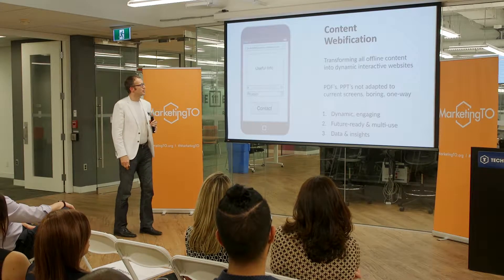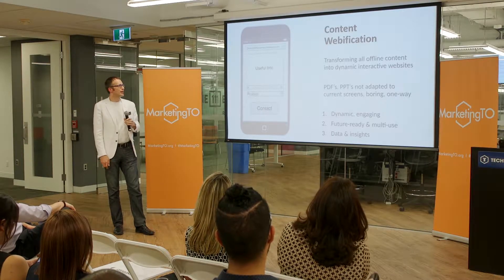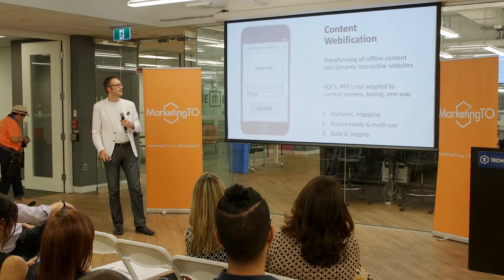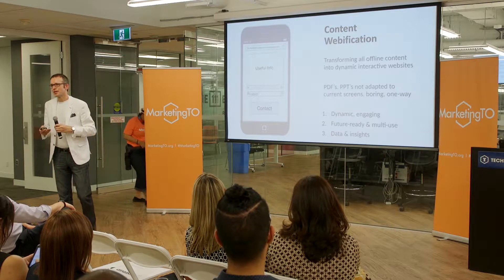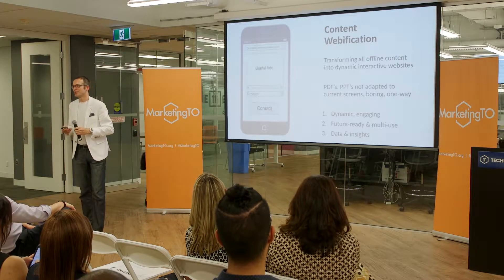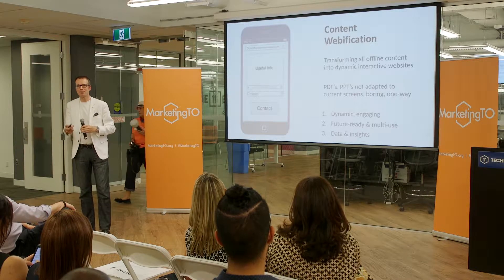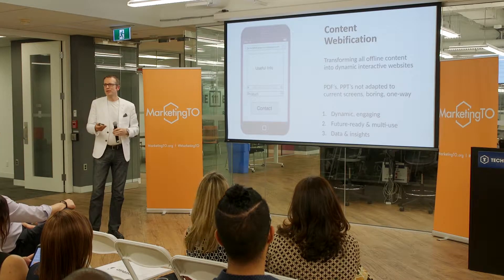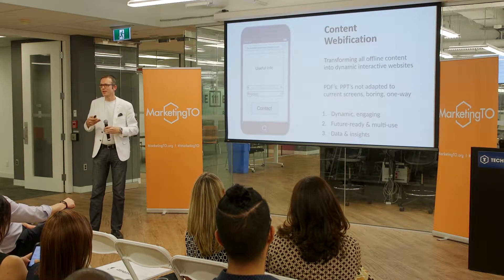The next trend I'd like to talk about is content webification. This is about transforming all offline content into dynamic, interactive websites. Most marketing content today is offline, and the reality is that PowerPoint presentations and PDFs are not interactive, they're difficult to update, and they're not easily consumed on our favorite screens of choice today, which are mobile.